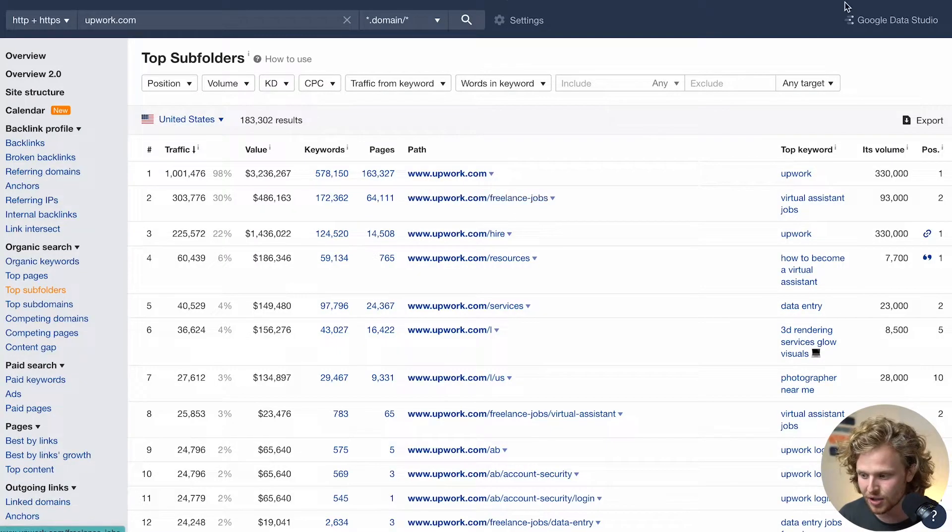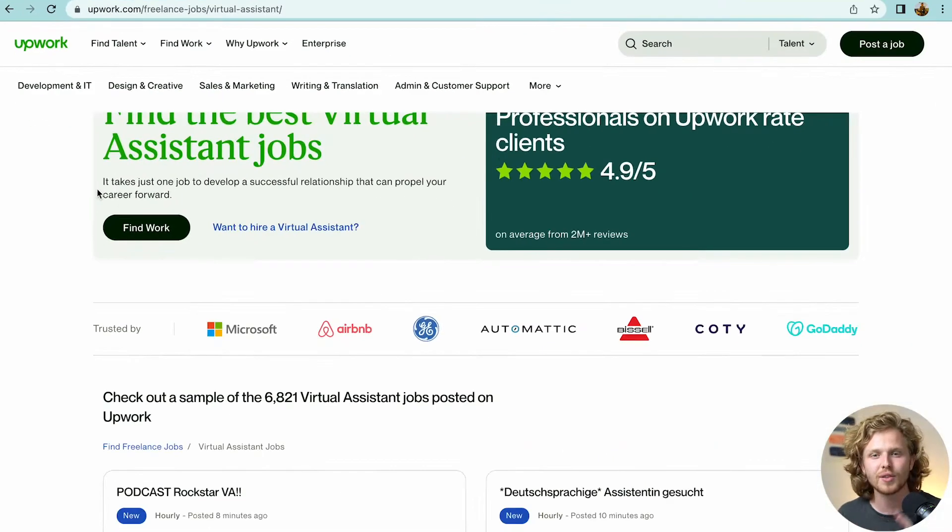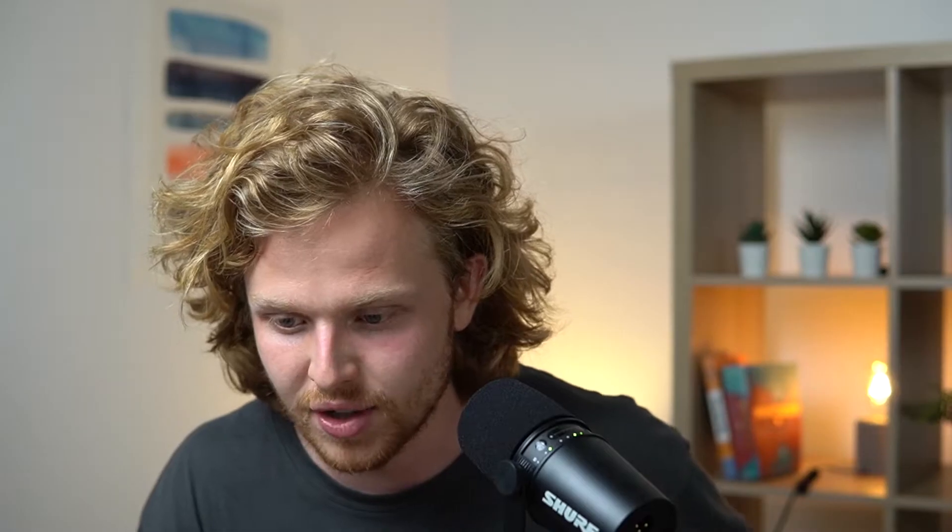What's cool about what Upwork is doing is they're basically employing all these different sections, dissecting one main topic in different ways. Let's take the example of 'virtual assistant.' Looking at freelance jobs slash virtual assistant, they're targeting the job side of virtual assistants — because on Upwork, you can hire a virtual assistant and you can also become one. So they target the job section with their freelance jobs subsection.